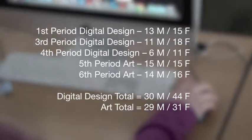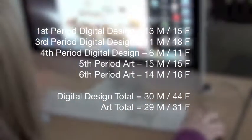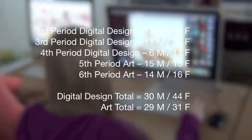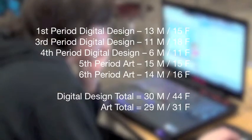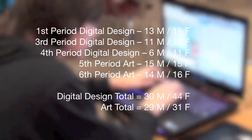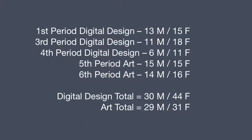I teach three periods of digital design and two periods of art. In both of those, there are advanced and beginning students mixed together. As far as male to female ratio: there are 30 males and 44 females in digital design, and 29 males and 31 females in art right now.